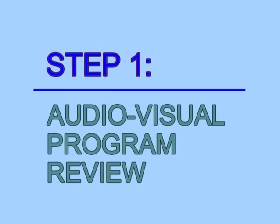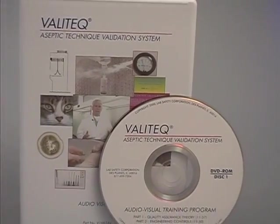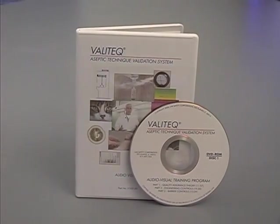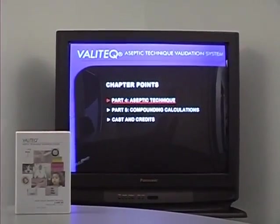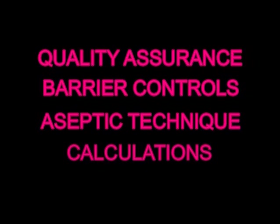Step 1: Review the audiovisual program. Using the fully authored DVD program format, an abbreviated AV program presentation is recommended for viewing by non-pharmacy compounding personnel. This program familiarizes the non-pharmacy candidate with the essentials of quality assurance, barrier controls, aseptic manipulations, and calculations to reinforce the compounding skills of these personnel.